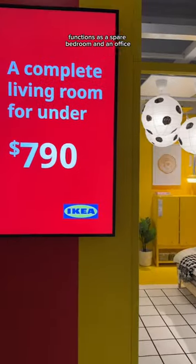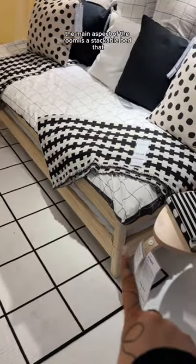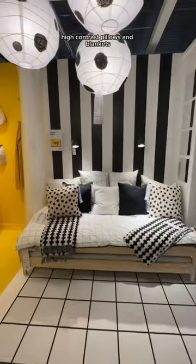It's a living room that also functions as a spare bedroom and an office, and it's super affordable. The main aspect of the room is this stackable bed that can be turned double the size if you take it apart, and it's covered with all of these fun high contrast pillows and blankets.